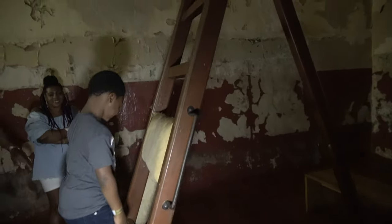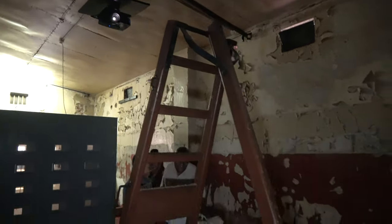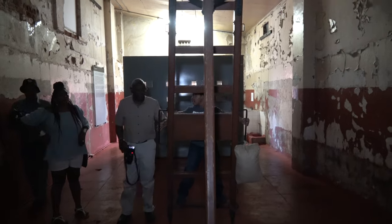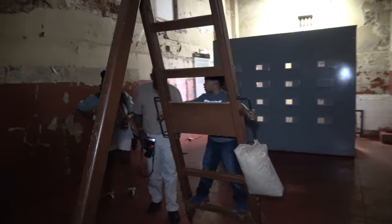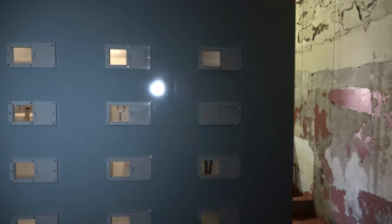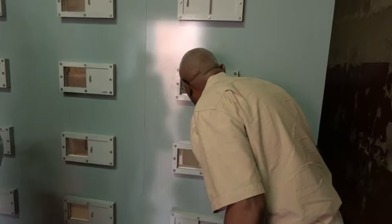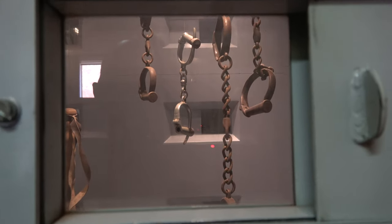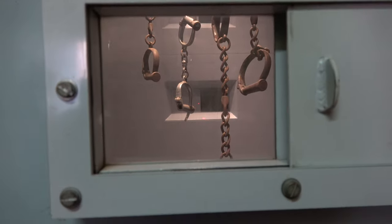Here it is — the devil's torturing machine. These people are sick, to the highest level. That's what it looks like — the devil's torture equipment. Sick people.